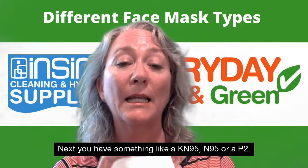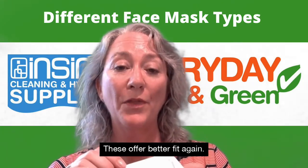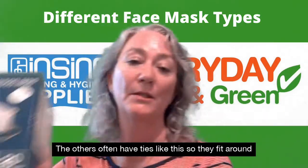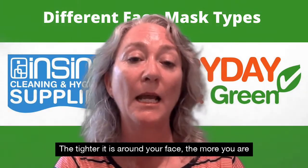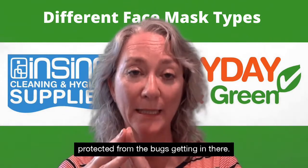Next you have something like a KN95, an N95, or a P2. These offer a better fit again. The KN95s have the loops; the others often have ties like this so they fit around the whole of your head, offering a better fit again. The tighter it is around your face, the more you are protected from the bugs getting in there.